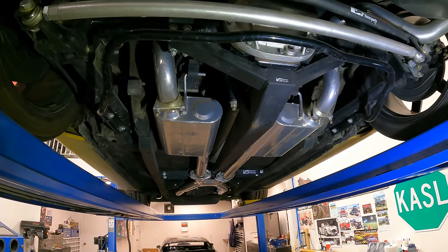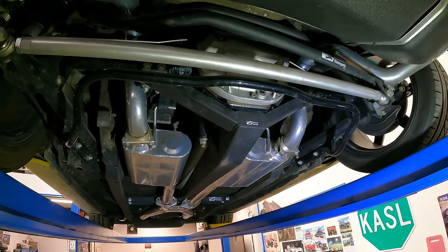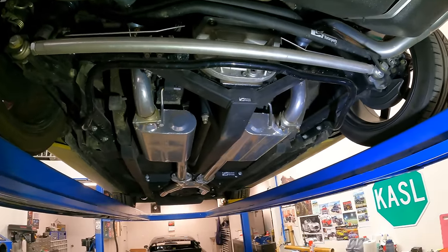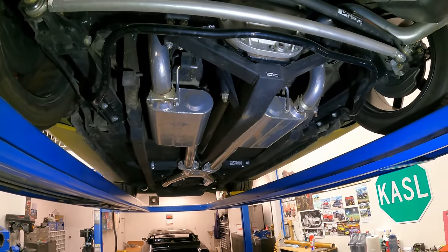We should probably mention — this thing's in for axle seals, folks. As I sit back here and look at all this hardware, it's like holy Christ, we've got to dismantle the rear end to get at the axle seals. So it's going to be a fun job. I think we've got enough beer in the fridge — we'll get it done.